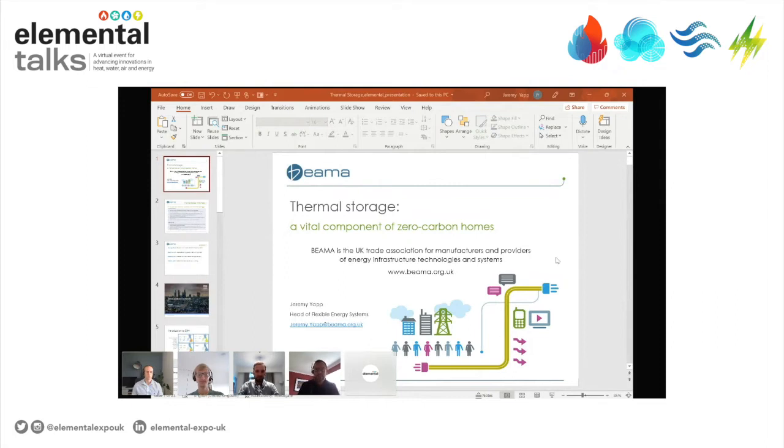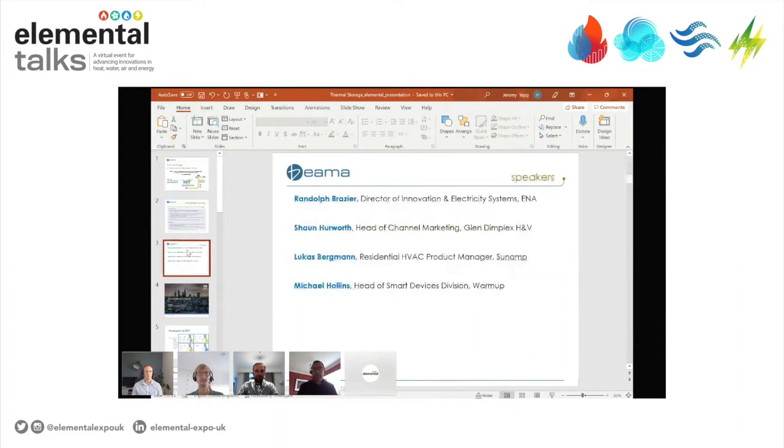My name's Jeremy Yap, I'm the Head of Flexible Energy Systems at BIMA. With me today to speak about the importance of thermal storage, I'm very pleased to welcome Randolph Brazier from the ENA, Sean Hurworth from Glendimplex, Lucas Bergman from Sunamp, and Michael Hollands from Warm Up.